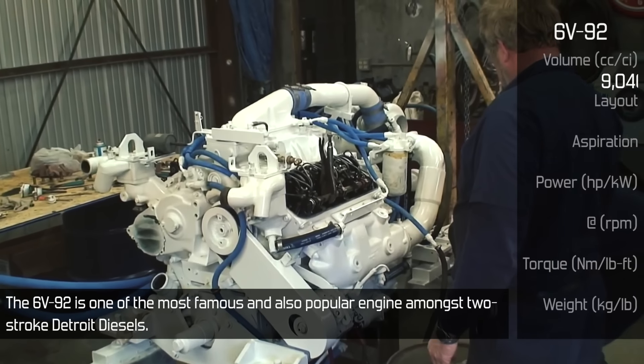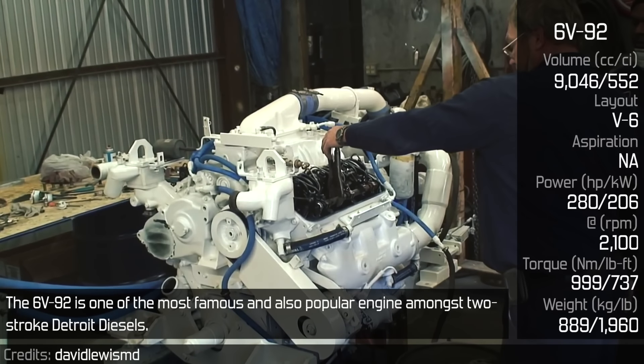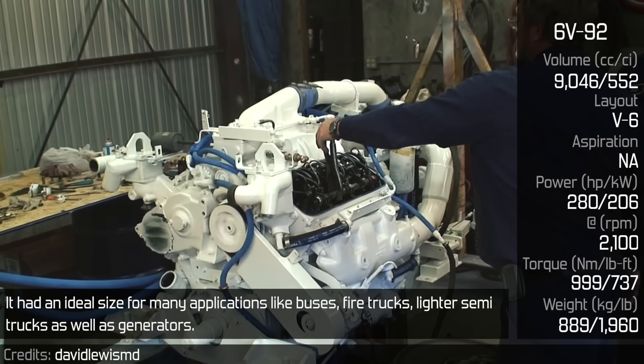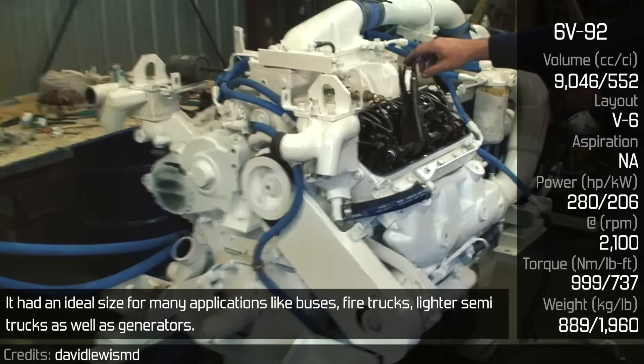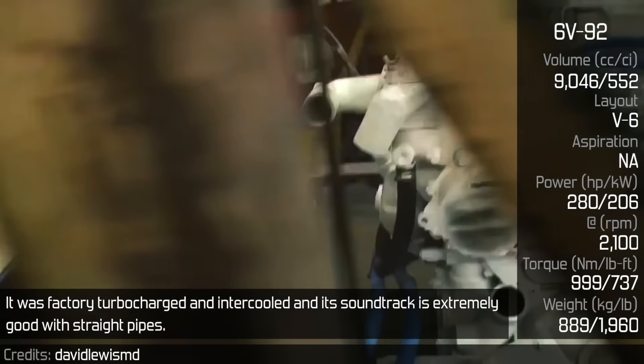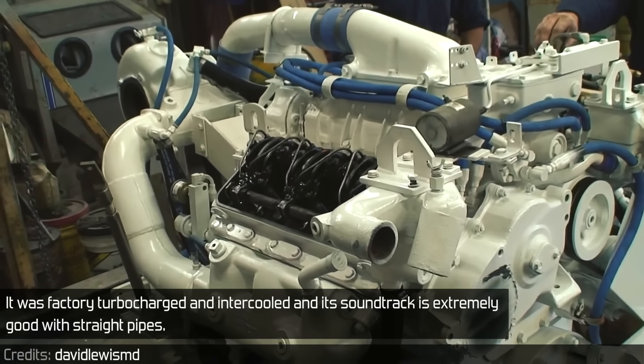The 6V92 is one of the most famous and popular engines amongst two-stroke Detroit diesels. It had an ideal size for many applications like buses, fire trucks, lighter semi trucks, as well as generators. It was factory turbocharged and intercooled, and its soundtrack is extremely good with straight pipes.